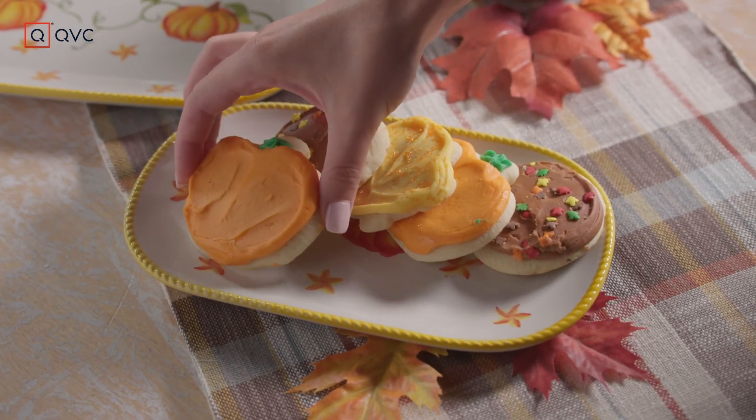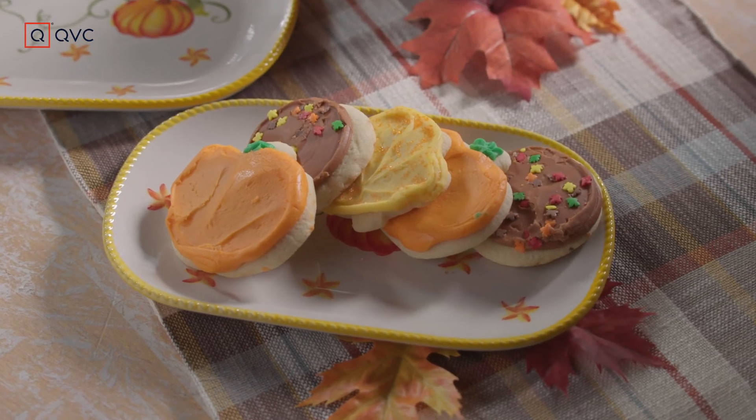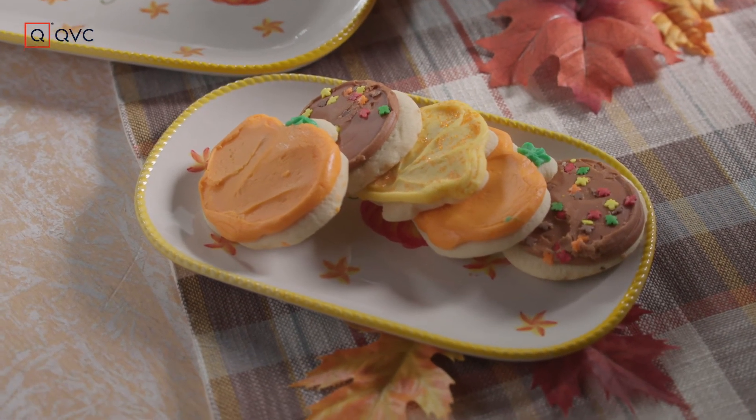Check out this autumnal mix by Cheryl's Cookies. They're so cute and they're yummy, and we've set them on these beautiful pumpkin plates by Temptations.